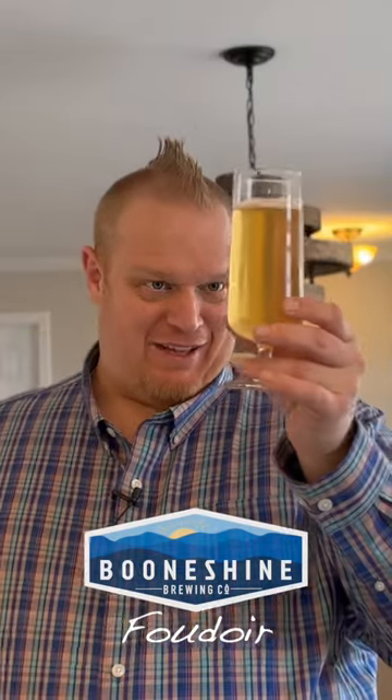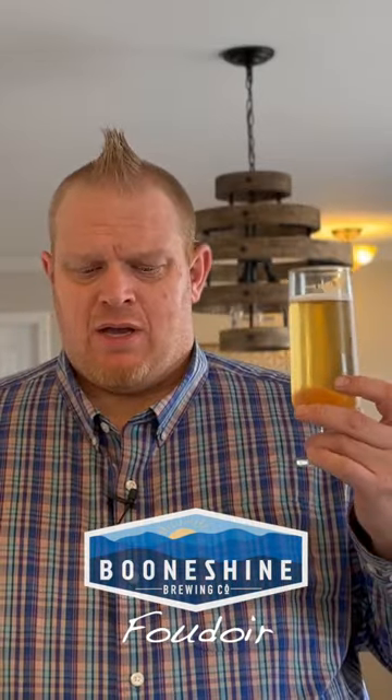It looks like champagne kind of in the glass. This is like a monastic single in the Belgian style, like a wild yeast fermented farmhouse ale that's more Belgian. Grainy. I don't get a lot of sour notes from it, like you would think for a saison.